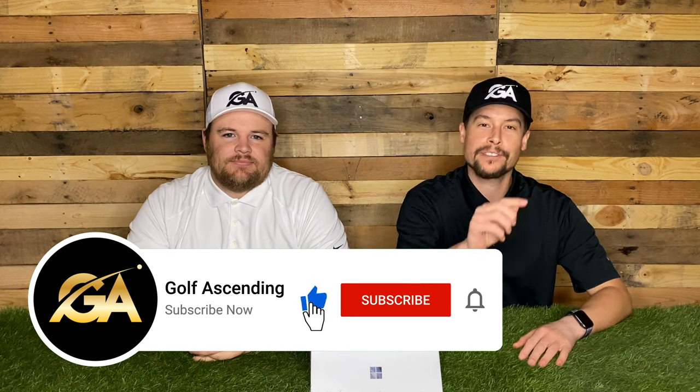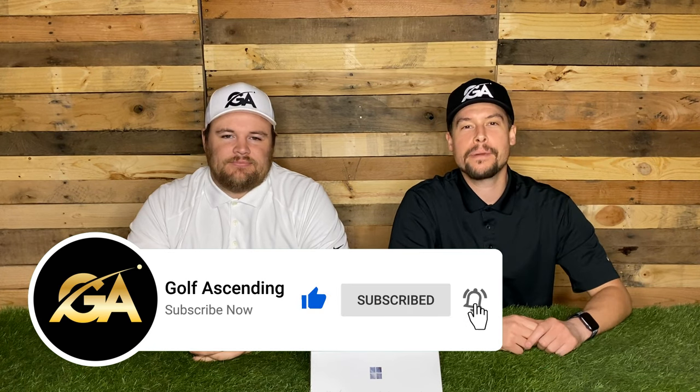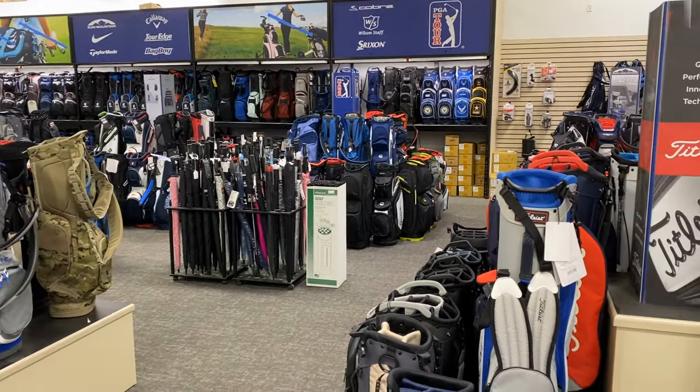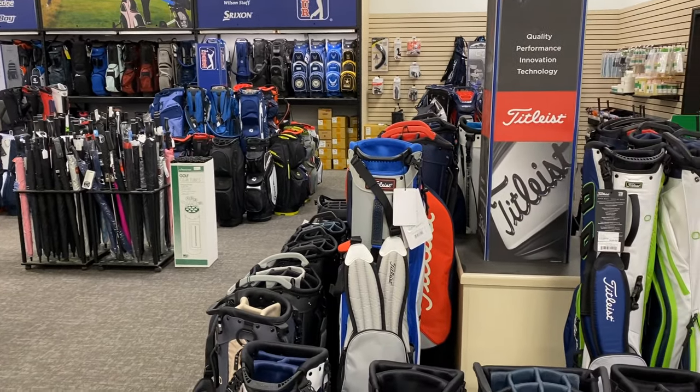Hey guys, I'm Brady and this is Tyson with Golf Ascending. If you haven't subscribed yet, make sure to click that button and the notification bell because we create weekly golf content. And today we're going to go over what type of golf bag should you buy. Tyson's going to start out with the types, because there are many types, and he's going to go over the major ones.